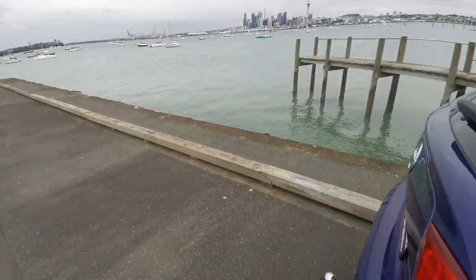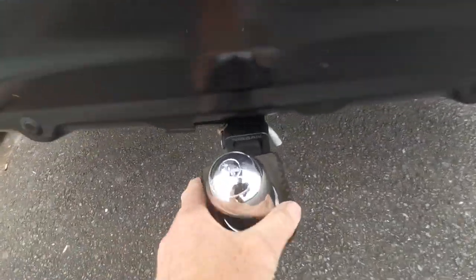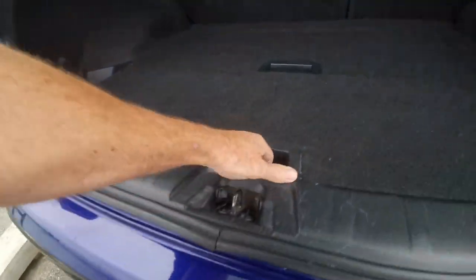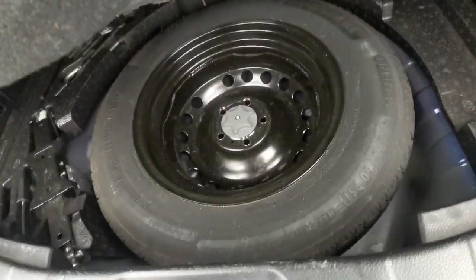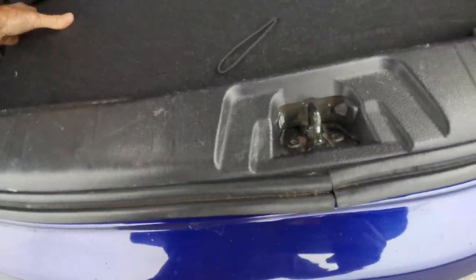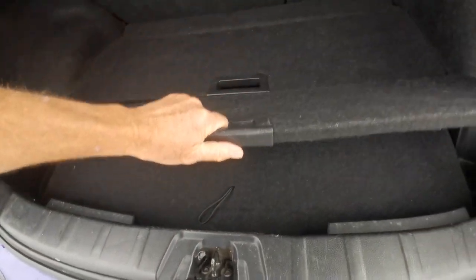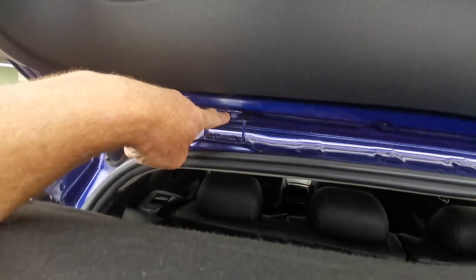Let's have a look at the boot. The towbar is fully removable — it is a Nissan one. You do get a spare wheel in this car too, along with all your tools and everything. No signs of any accidents or anything silly. There's a little pocket there and it's got the parcel shelf so you can hide your goodies. No signs of any accidents and the nuts are untouched.